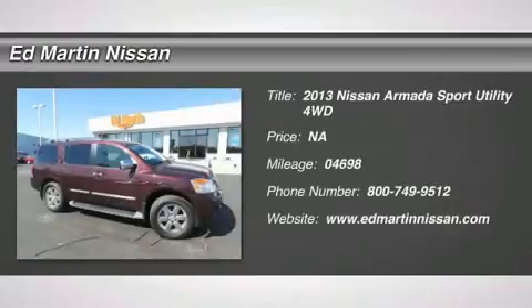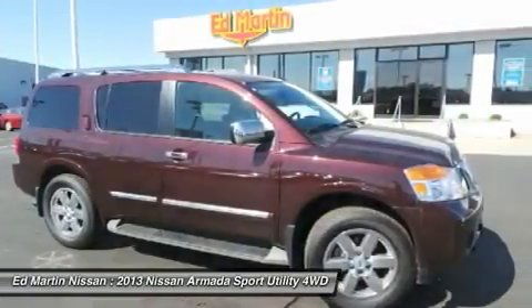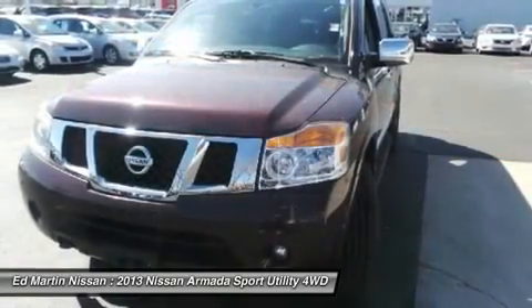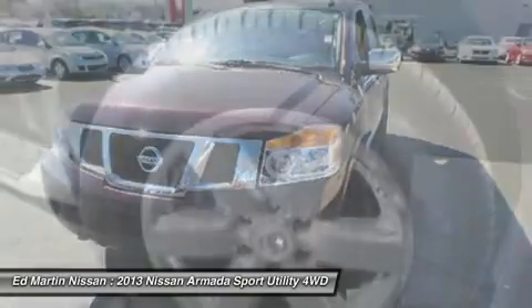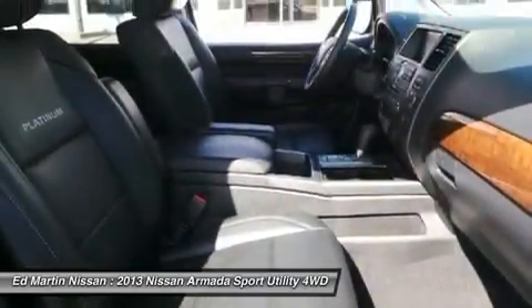The 2013 Armada. The Nissan Armada seats up to eight comfortably. Boasts an endurance V8 engine with 317 horsepower, 385 pounds of torque, and 9,100 pounds of maximum towing capacity. Set foot in an Armada and set off on the ultimate driving adventure.